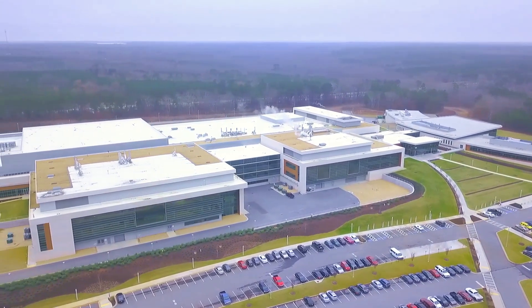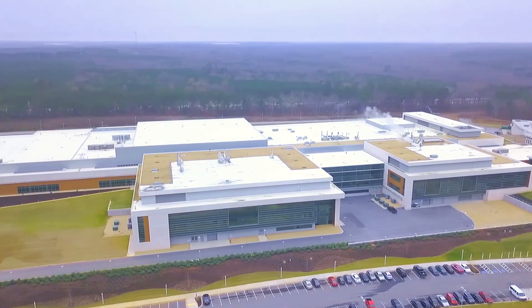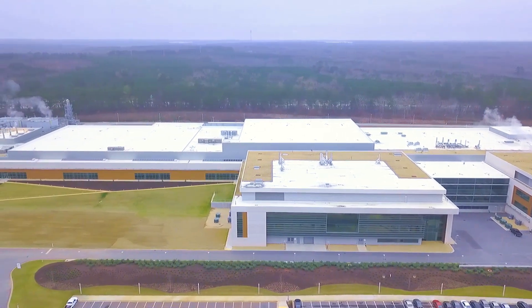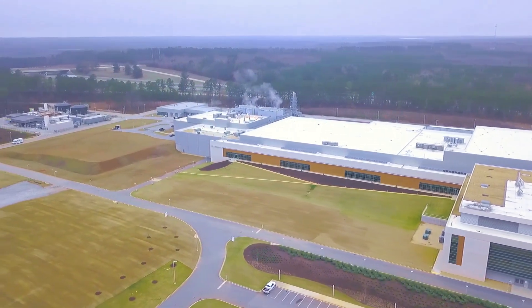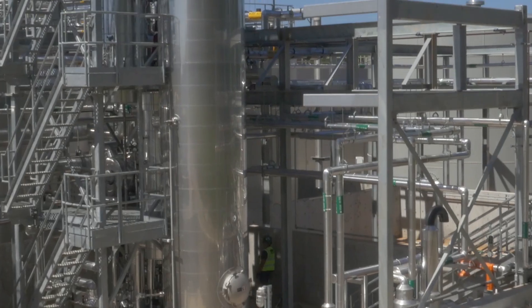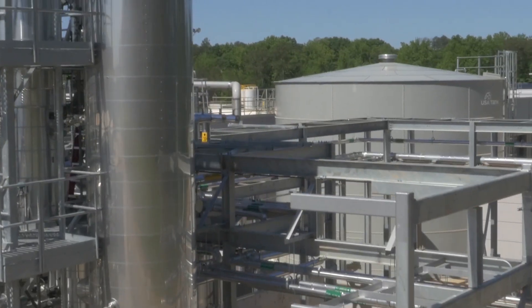The Covington Facility is one of the largest ever biotech construction projects to be built in the United States, and represented a total investment of well over $1 billion to meet the growing needs of patients around the world.